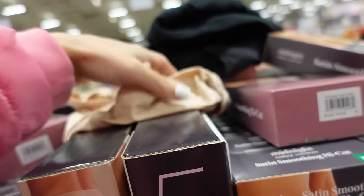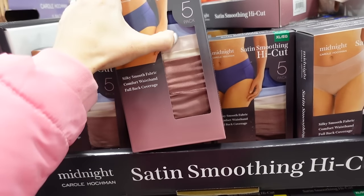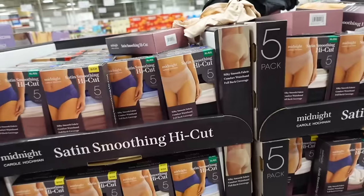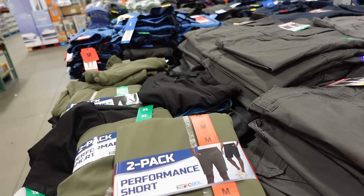No-seam high-cut briefs from Carol Hochman — $13.99 for a five-pack, that's $2.79 each. Super stretchy material in neutrals with pink, and a mauve, beige, baby pink, blue, and purple set.